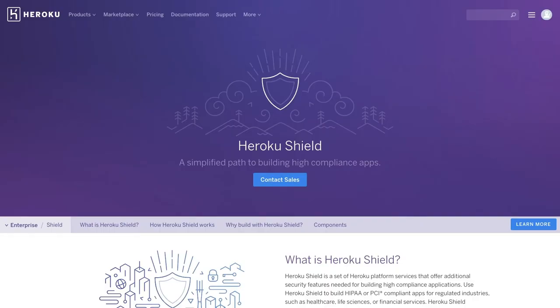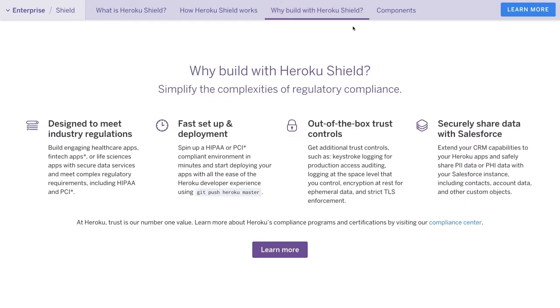Shield is a set of platform services that offer additional security features needed for building high-compliance applications in regulated industries such as healthcare, life sciences, or financial services. Heroku Shield makes it easy to build HIPAA or PCI-compliant apps, and teams get the same great developer experience.